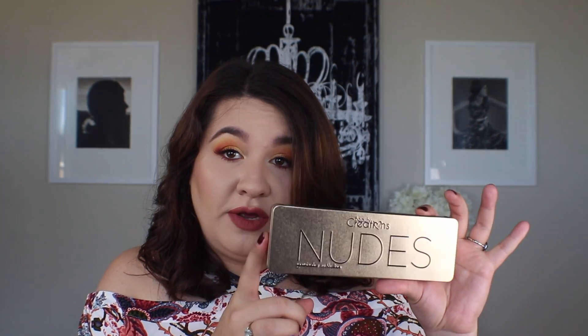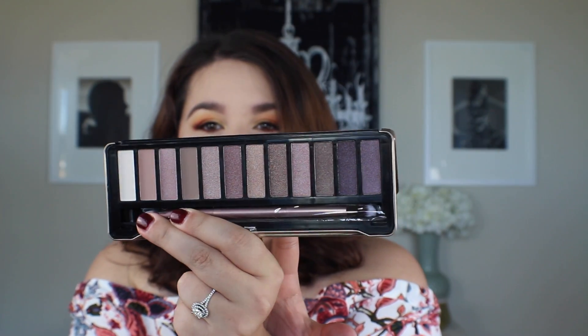Next we have the Beauty Creations Nudes Eyeshadow Collection, which is cruelty free. The packaging is really cool — it's a gold color and opens up to reveal a mirror, almost like a dupe for the Urban Decay Naked 3 palette. It even comes with a double-sided brush. The shades are stunning: it has three matte shades, a bone color, a pinky neutral flesh tone, and a lighter brown for transitions. I'm really excited to try it and see if it's a true dupe.